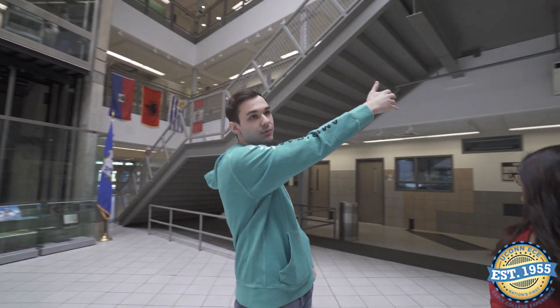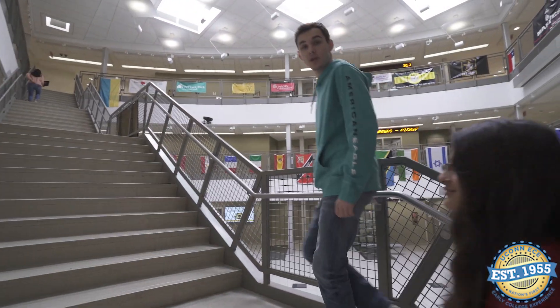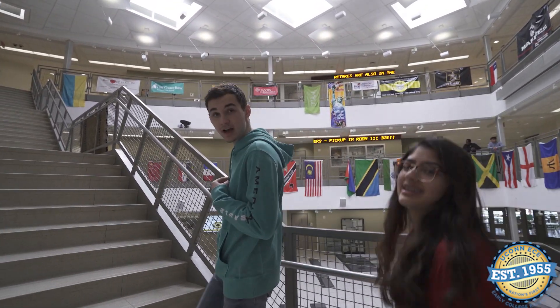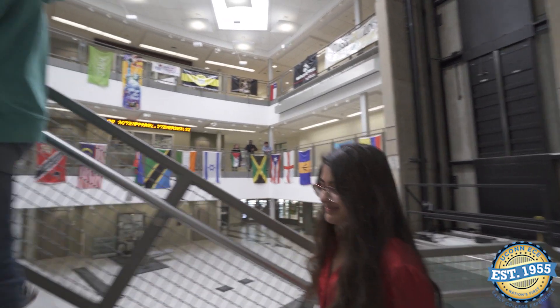We've got three floors, pretty circular. You can pretty much see most of the classrooms just from here, and then some go back there as well. We're at the Academy of Information Technology and Engineering, located in Stamford, Connecticut — usually shortened to AITE. My name is Chris Burke, I am a senior here at AITE. I'm Ayusha Gautam, I am also a senior here at AITE.